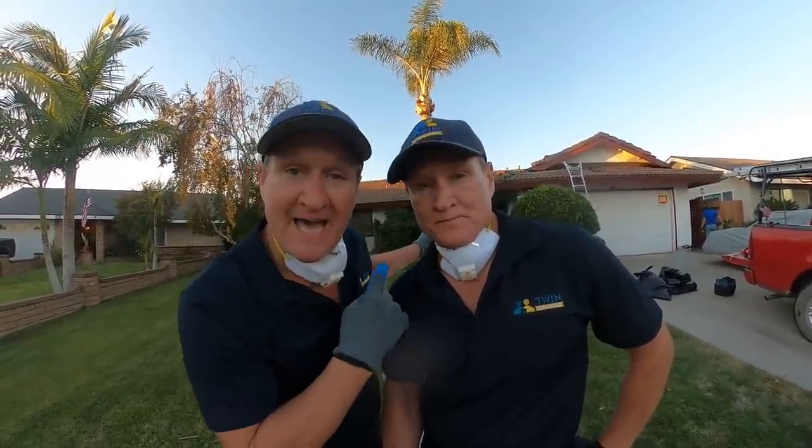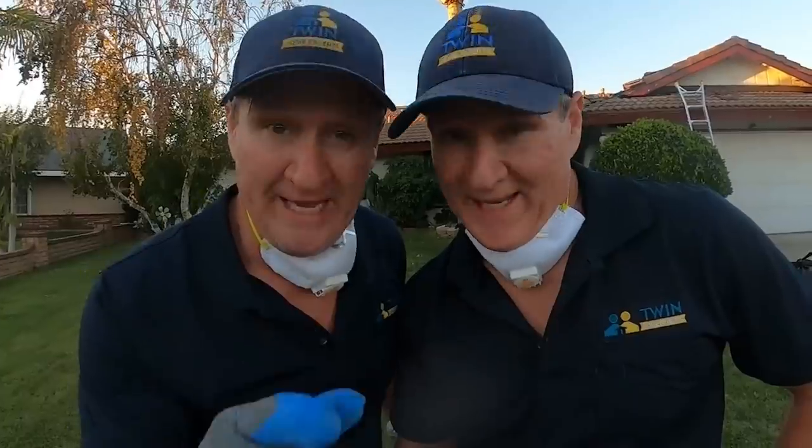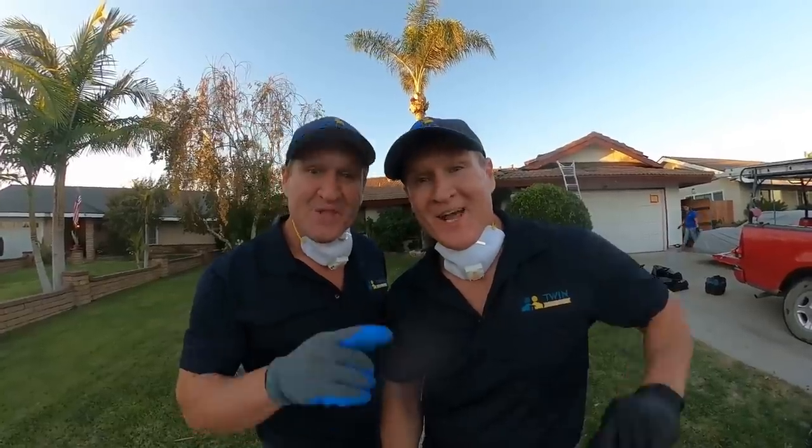Attic sewer rats — probably one of the biggest infestations we'll ever see this year. In today's video we're going to set up our rat trap twin trap up in this attic to see how many rats we can get, and we're about to get started right now.